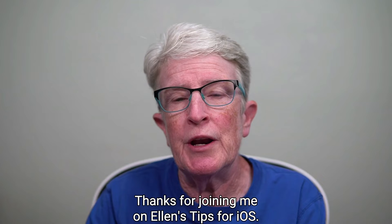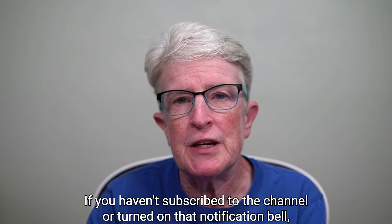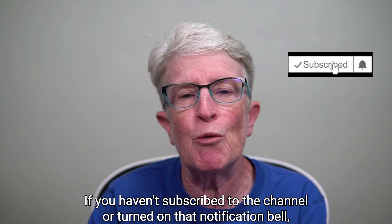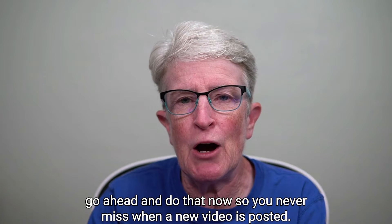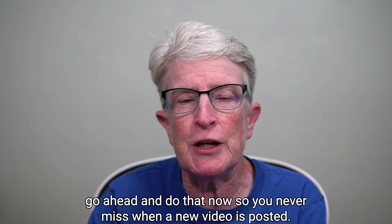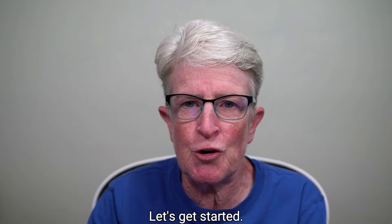Thanks for joining me on Ellen's Tips for iOS. If you haven't subscribed to the channel or turned on that notification bell, go ahead and do that now so you never miss when a new video is posted. Let's get started.